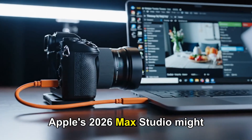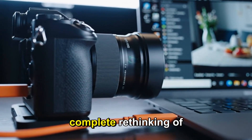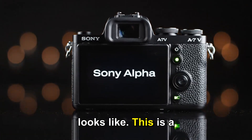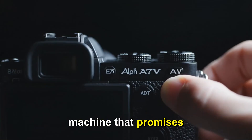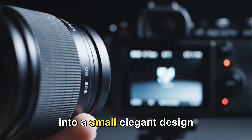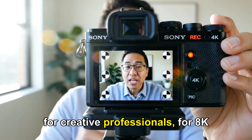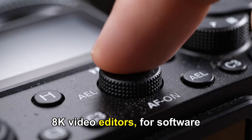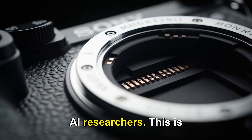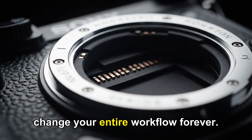Apple's 2026 Mac Studio might not just be a minor update. It could be a complete rethinking of what compact performance truly looks like. This is a machine that promises to bring true workstation-grade power into a small, elegant design that can sit quietly on your desk. For creative professionals, for 8K video editors, for software developers, and especially for AI researchers, this is the kind of machine that could change your entire workflow forever.